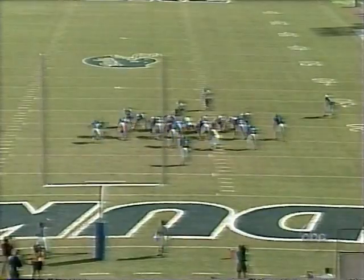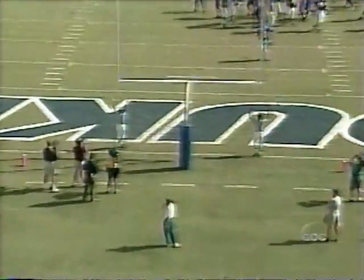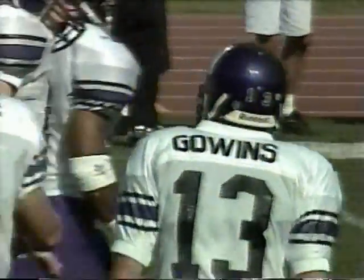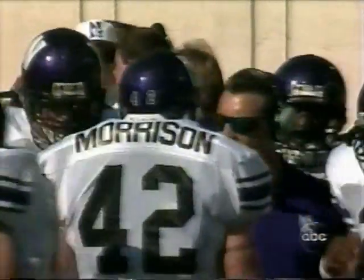It was a perfect two for two last week, but he missed the extra point early in the game. This time he drills it right through the uprights, and Northwestern takes a 9-0 lead with 1:35 remaining in the first period.